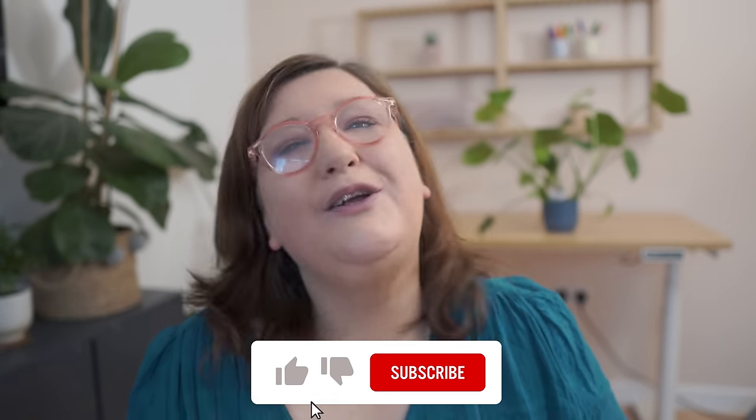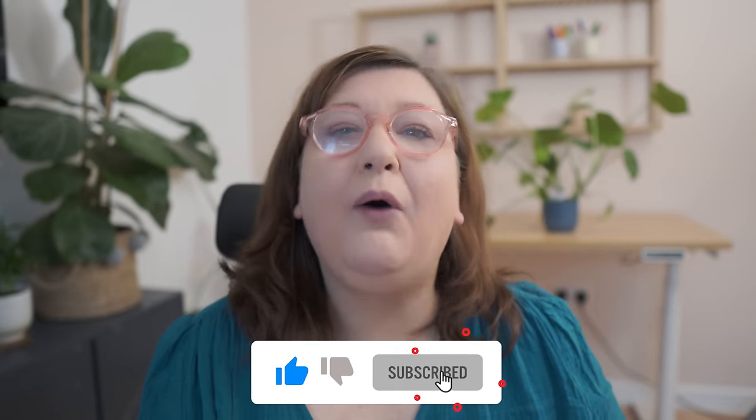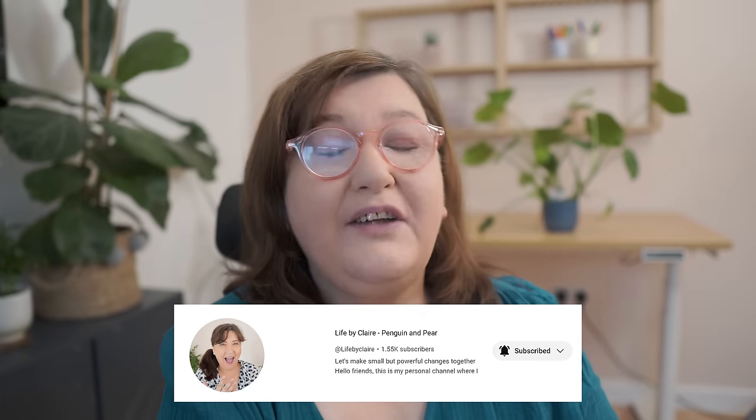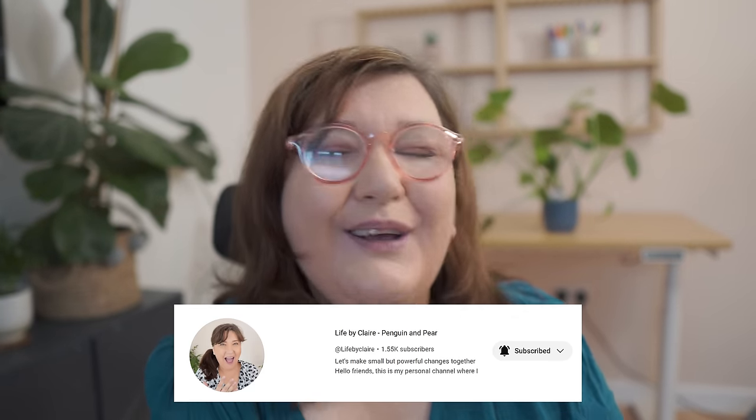If you're loving these tips, leave a comment, subscribe, and share the video with anyone who would benefit. I also have a second channel called Life by Claire where I've been daily vlogging — it's not about sewing, just everything else — so come and check that out, link in the description.